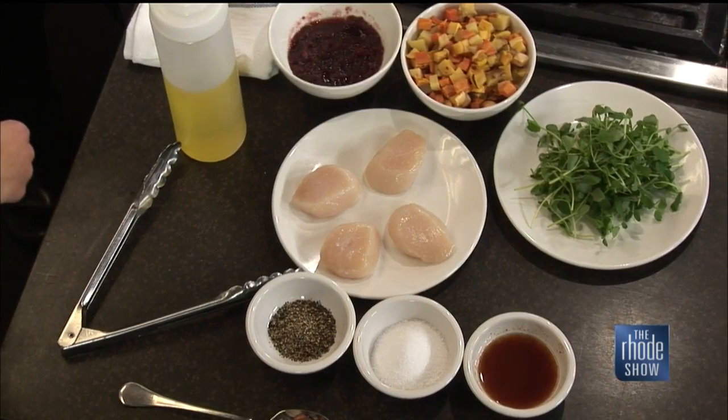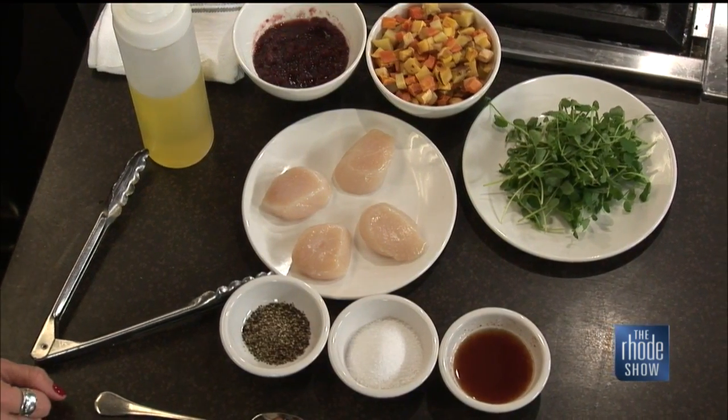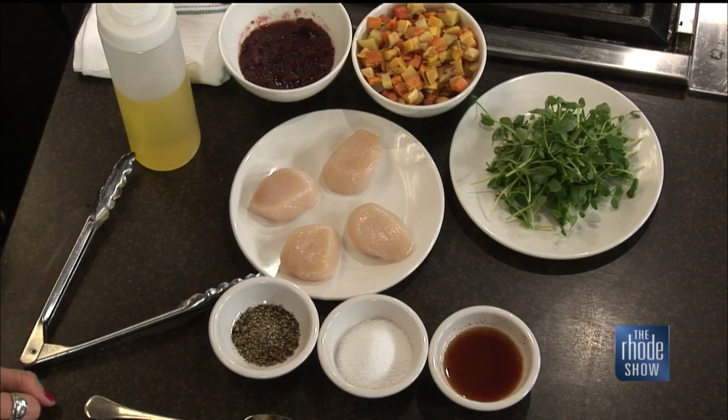Do you suggest using dried cranberries as opposed to fresh? Because I know I'm seeing the fresh ones in the market all the time now. I do suggest the dry because they're sweeter — it's not going to be bitter like a fresh cranberry would be. That's going to live underneath the dish, and then the hash will sit on top, and then just finish it with the scallops right over the top.